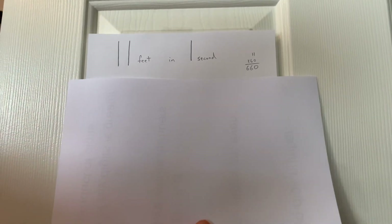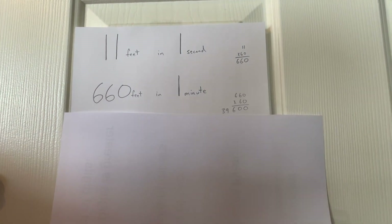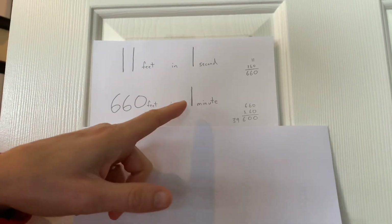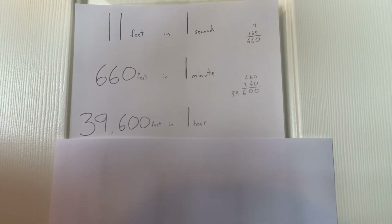So I multiplied 11 by 60 and got 660 feet in one minute. Now I want to know not one minute — I want to know in 60 minutes, an hour. So I multiply by 60 again, and that tells us 39,600 feet in an hour.